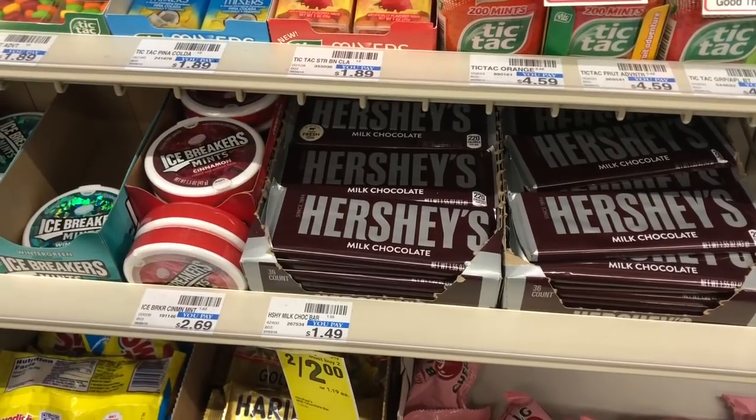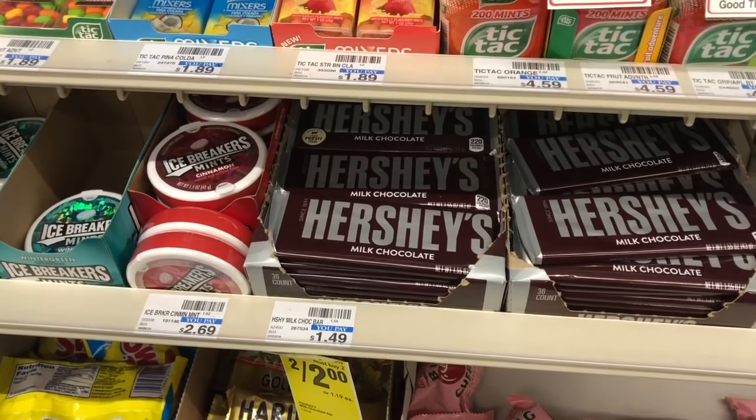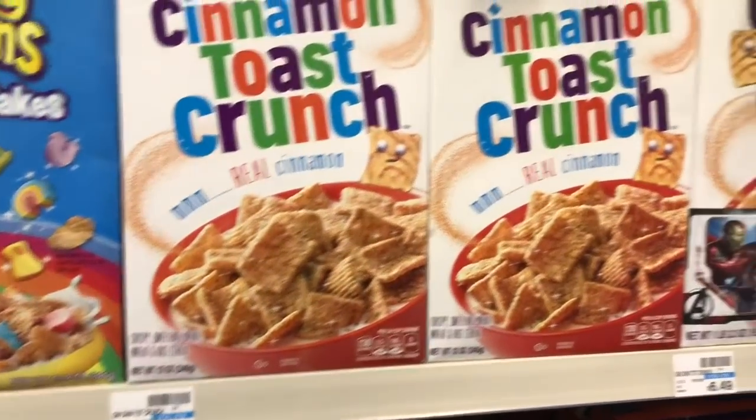The singles are on sale two for two dollars. In the red box you should receive an instant coupon for a dollar off two, making your final cost two for a dollar, or fifty cents each.